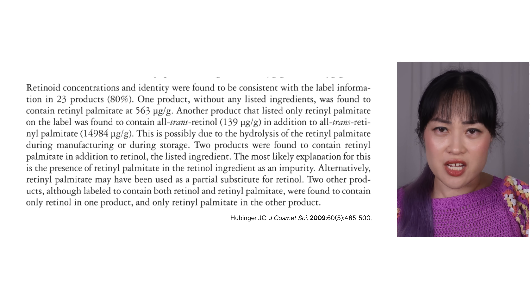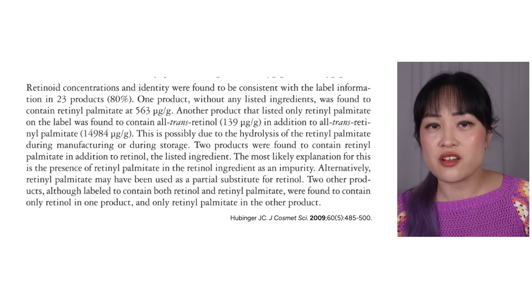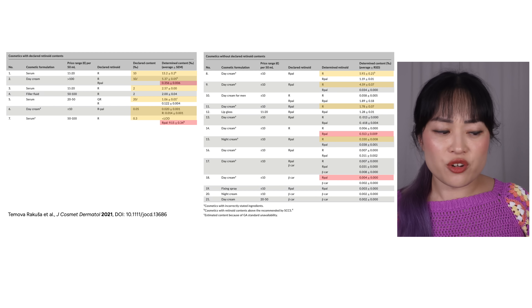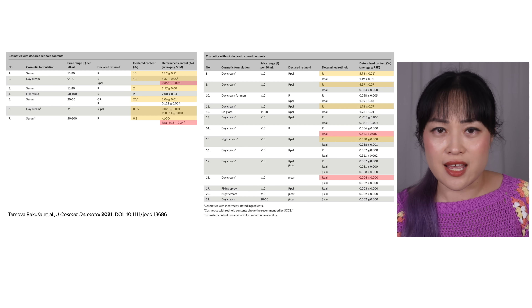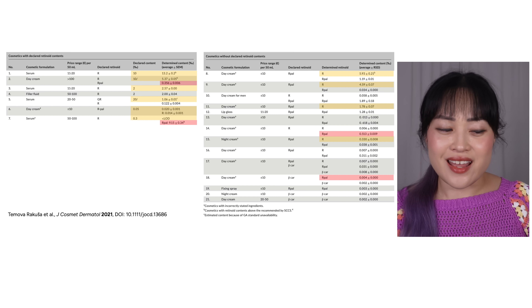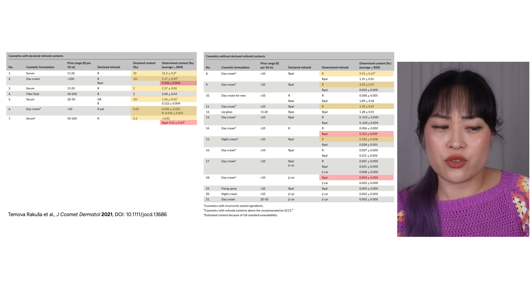The FDA did a study in 2009 and tested retinoids in 29 cosmetics — one-fifth of them had the wrong retinoid or the wrong concentration. A research group also tested a whole bunch of freshly opened retinoid products, and almost all of the ones that had a percentage on the label had a different percentage inside. A bunch of them also just had the wrong retinoid inside. This does happen with drug products too, but there are just a lot more safeguards in place.